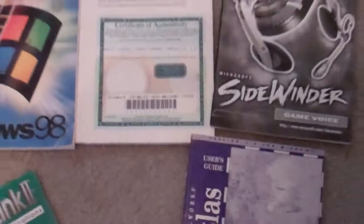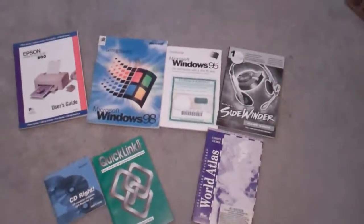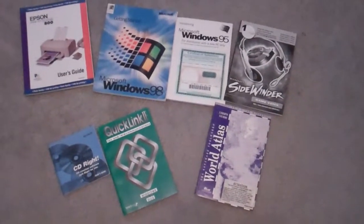Just in case anybody needs it, this is a valid product ID for Windows 95 OEM. I do believe that's Windows 95 B. It's been a while. I could be wrong, but again, you know what I say about that.